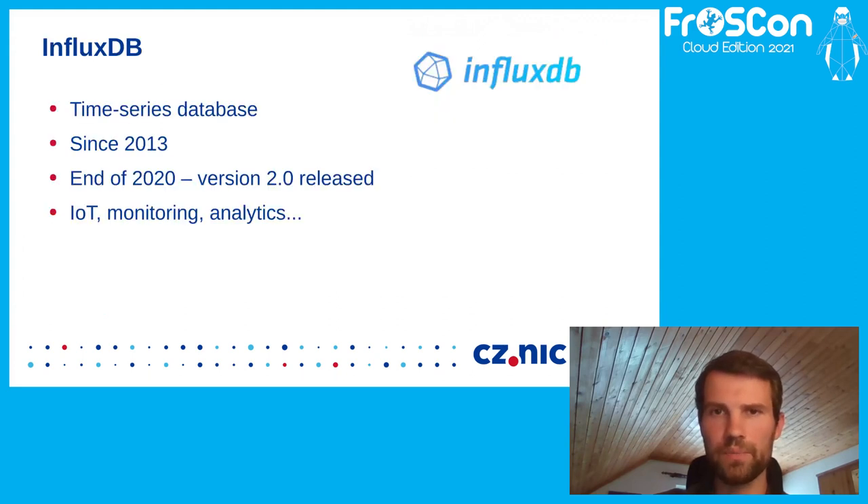For the rest of the presentation I will focus on InfluxDB, as I think it's not so widely known and you may want to know more about it. InfluxDB is a time series database. Its development started in 2013 and it took our attention only a year ago when the big release named 2.0 was finished. This release brought major changes which I'll cover in the rest of the presentation. InfluxDB is very widely used mostly in IoT, monitoring, analytics, and more.